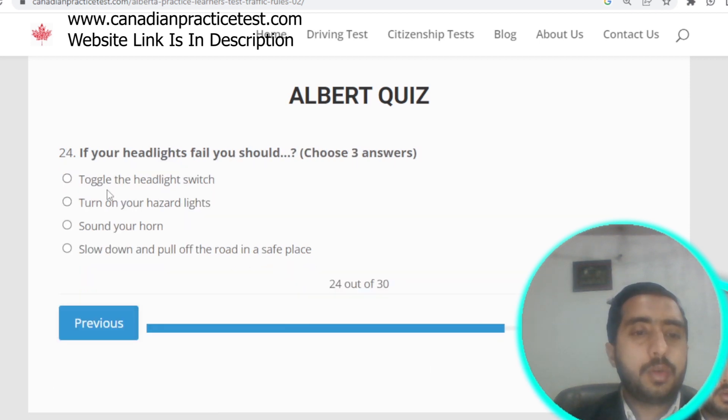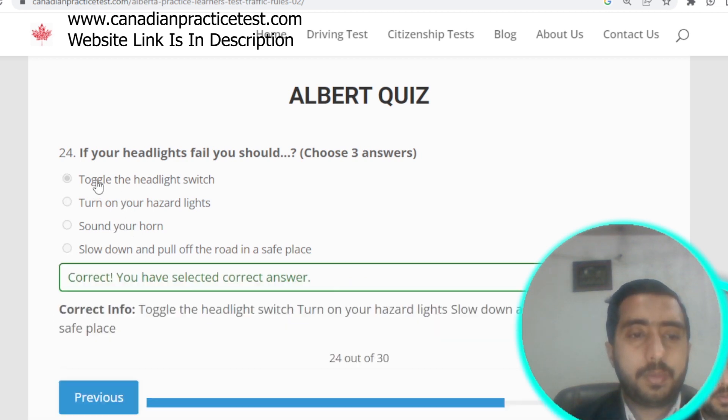Question number twenty-four: if your headlights fail, you should toggle the headlight switch, turn on your hazard lights, or sound your horn. The first three options are all correct.